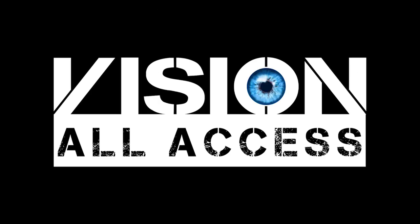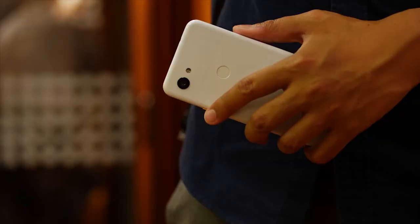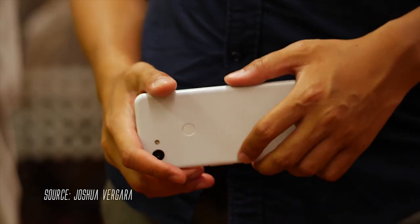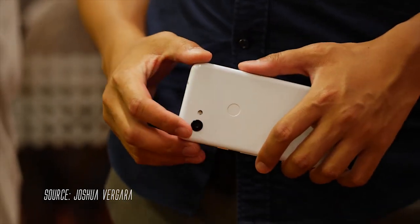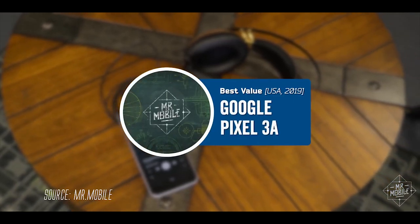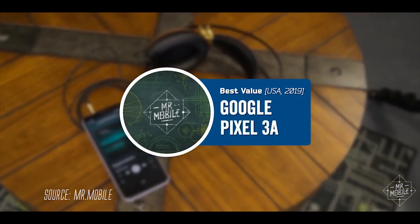Sup peeps, today we're talking about the unsung hero of the Android world — the Google Pixel 3a and its bigger brother, the 3A XL. The Pixel 3a is a reminder to all smartphone users that in order to have a good time with your daily device, it doesn't have to try so hard to be everything to everyone. The Pixel 3a is my new go-to recommendation for anyone who wants the best value in a smartphone.